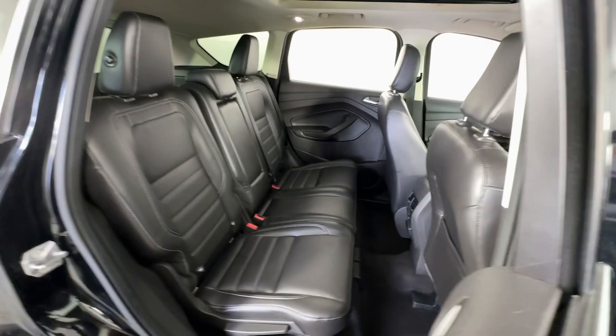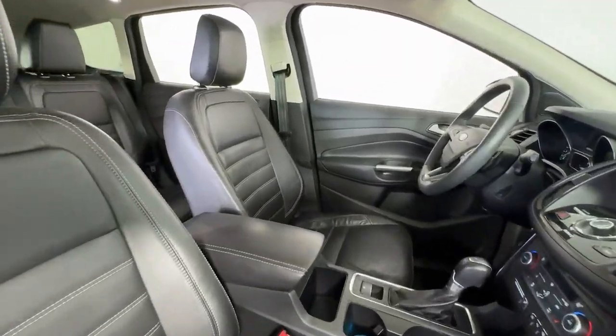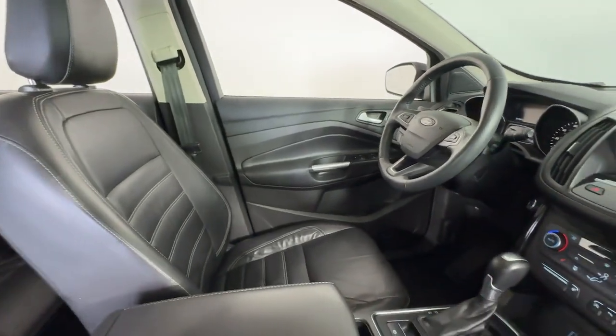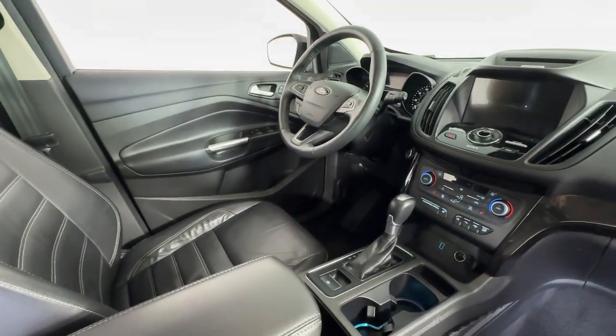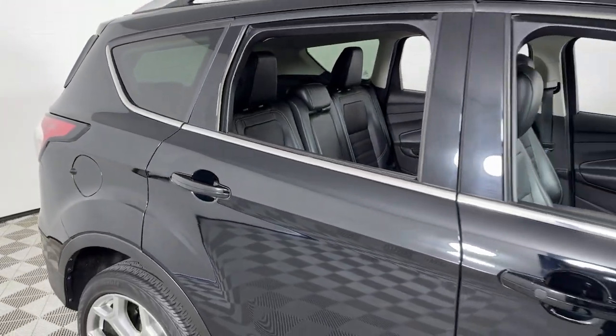Heated steering wheel, Apple CarPlay and/or Android Auto, Intelligent Auto On-Off High Beams, Panoramic Roof, Navigation System, Keyless Entry, All-Wheel Drive, Paddle Shifters, Lane Keeping Assist, Satellite Radio.